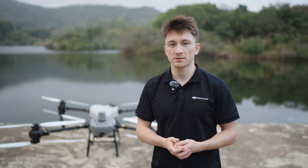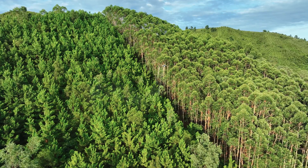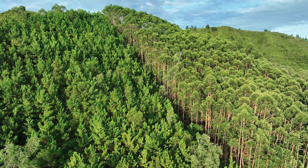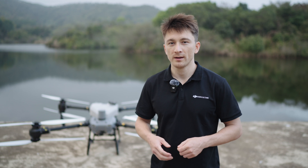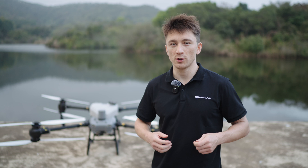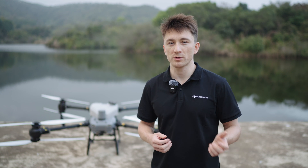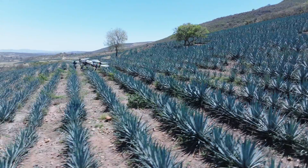This field has some elevation changes. We've planned a task and enabled terrain following. Let's start it and see how it goes. From this test, we can see that the drone is easily able to handle this kind of slope. The radar and binocular vision systems enable terrain following of slopes up to 50 degrees while spraying or spreading, as well as intelligent obstacle bypassing of poles and trees.